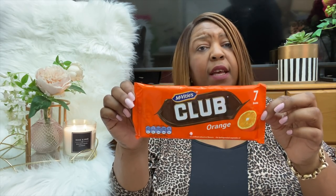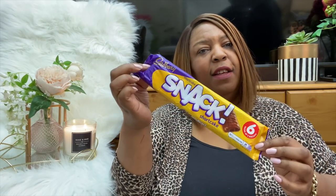I picked up a Club multipack — seven bars in there, which I thought was six, so you win some and you lose some! I also picked up a six-pack of Snack bars. Both came in at a pound each.